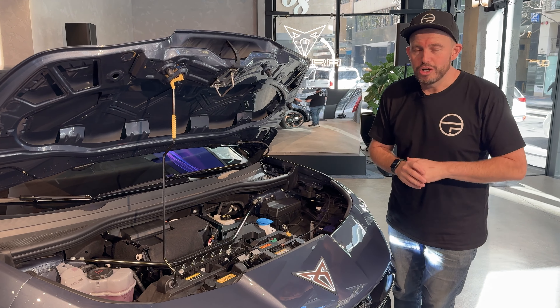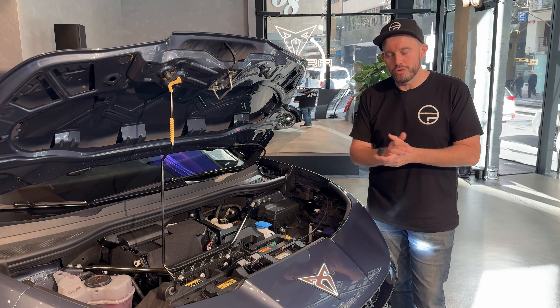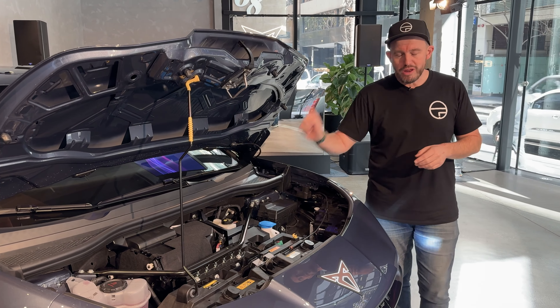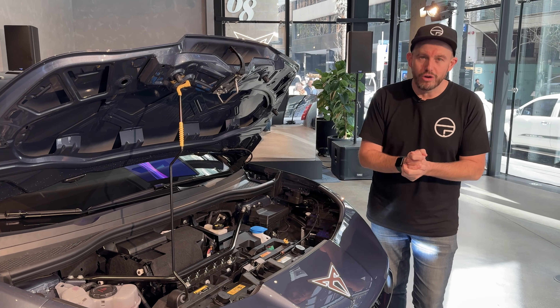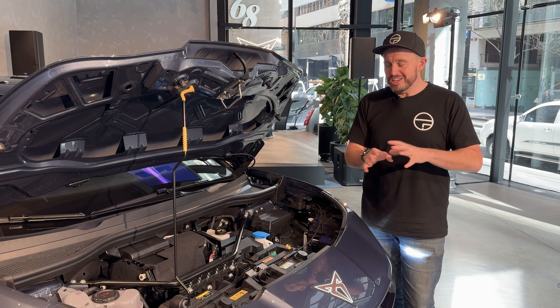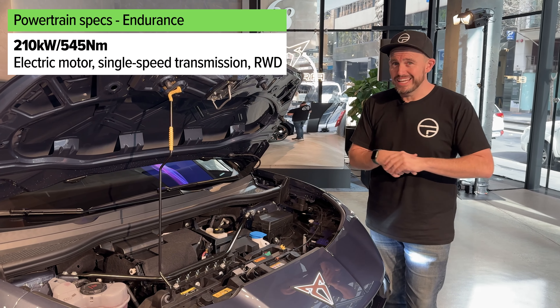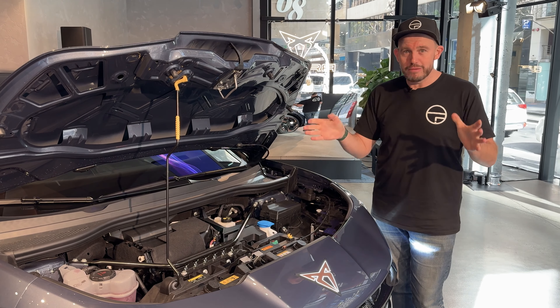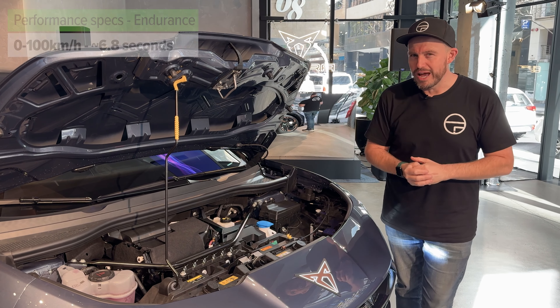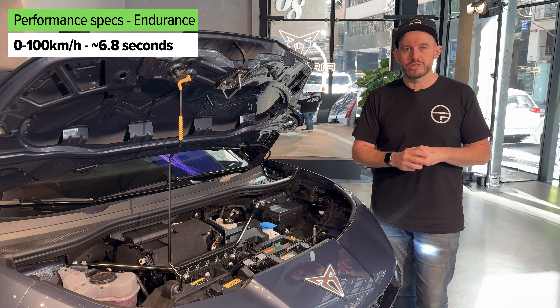There are going to be two different powertrain options available for this model range. The entry level version won't have a motor under the bonnet because it will be rear-wheel drive only, and it will still have a huge amount of power and torque — 210 kilowatts and 545 newton metres — and it should be able to do 0-100 in about 6.8 seconds.